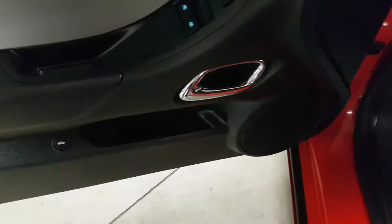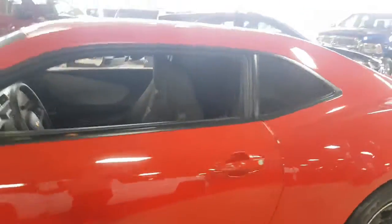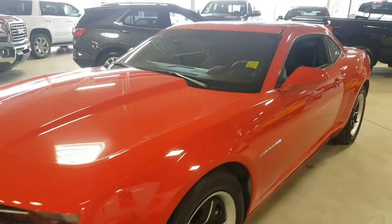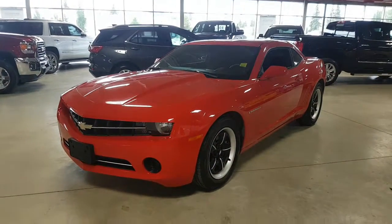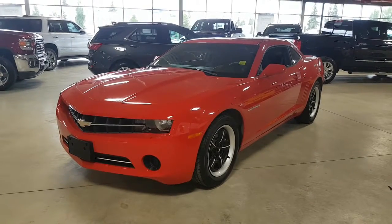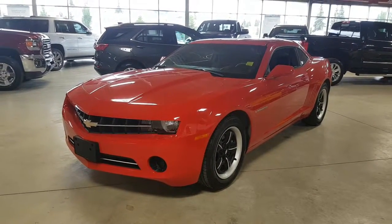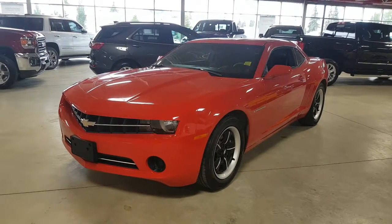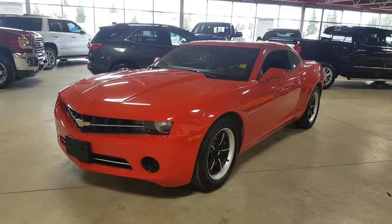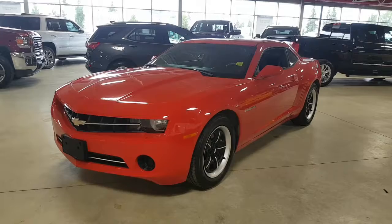It has very nice options and it's on for a fantastic price point right now. So if you're looking for a Camaro and don't want to spend $60,000 on a new one, this could be a good option for you. Very good shape, very well maintained, and of course it's been through the shop — it is a GM certified vehicle, so we've taken care of everything that needs to be taken care of and made sure it's road ready.